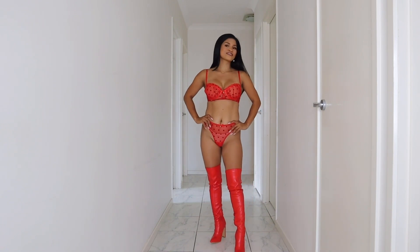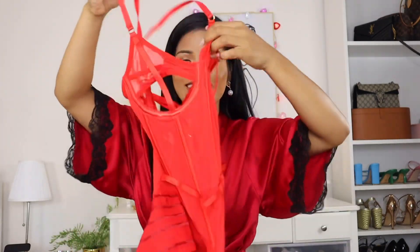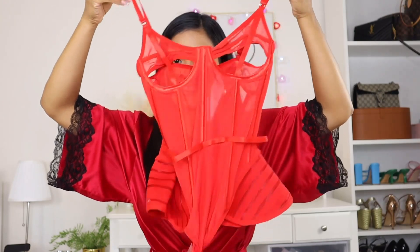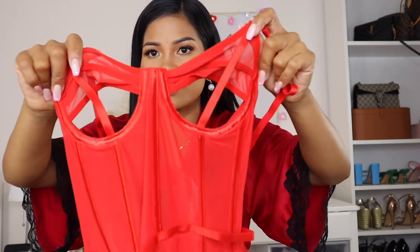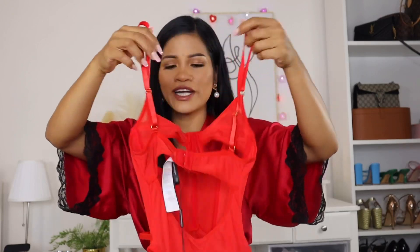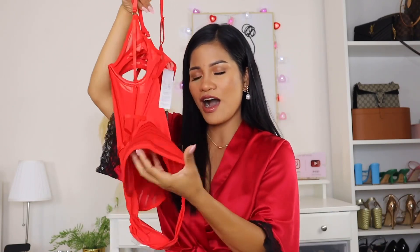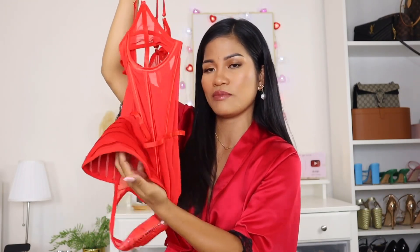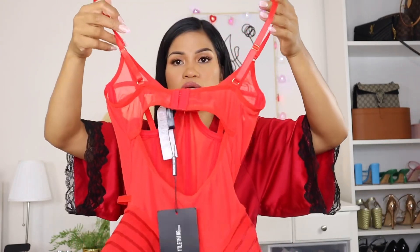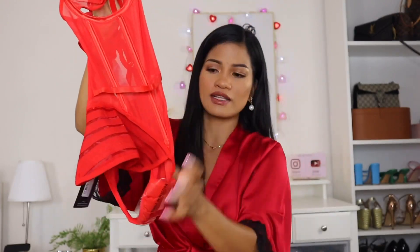This is so cute! This is a teddy lingerie — look at the style, oh my goodness. This is the front, and the cup has a big open hole so you'd need to wear something underneath because it's very exposed. The back looks like this. What I love about this lingerie is this detail on the side — it's really hard to explain but you can see me wearing it. The back has a hook closure and the strap is adjustable.